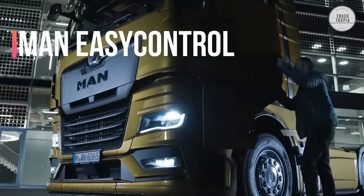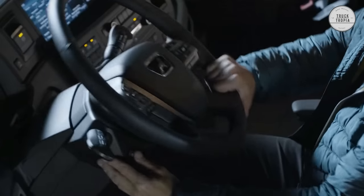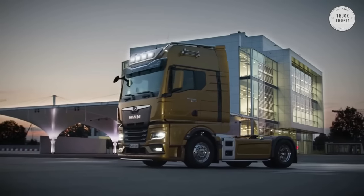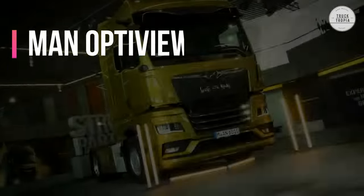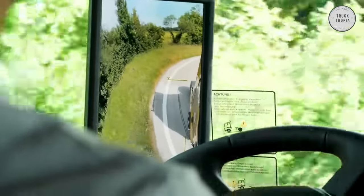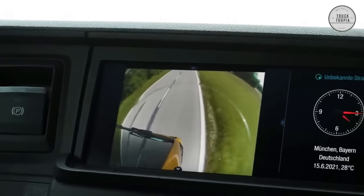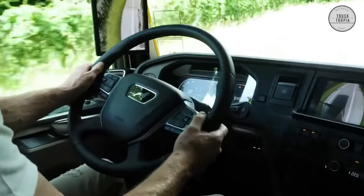Unique Features — MAN Easy Control: MAN developed the Easy Control system specifically to help you avoid getting in and out when you don't have to. Within the driver's side door, there are four controls that can be easily accessed from outside the vehicle. MAN OptiView does far more than conventional mirror systems: besides the statutorily required fields of vision, the digital mirror replacement system also shows views specifically adapted for various driving situations such as maneuvering, turning off, and changing lanes, providing the driver with the optimal overview of the traffic situation.